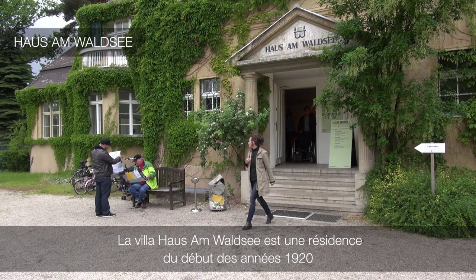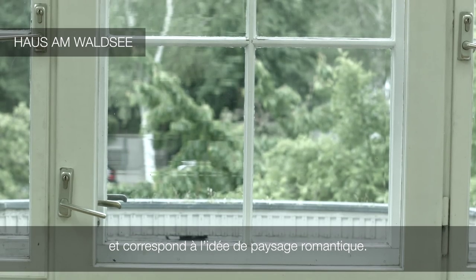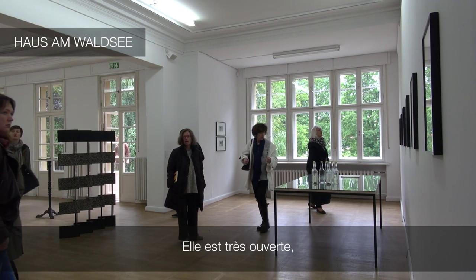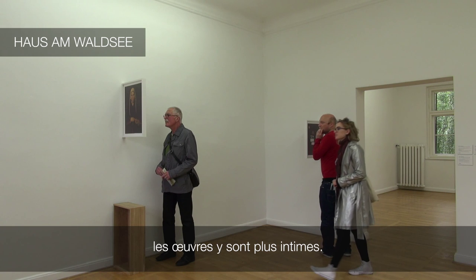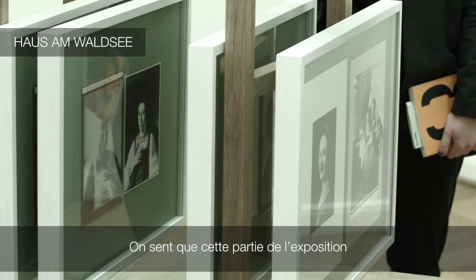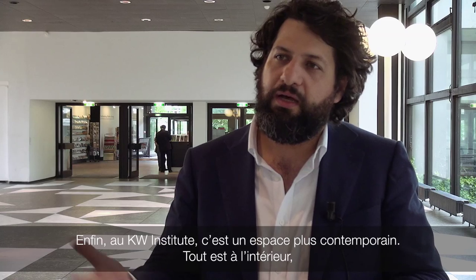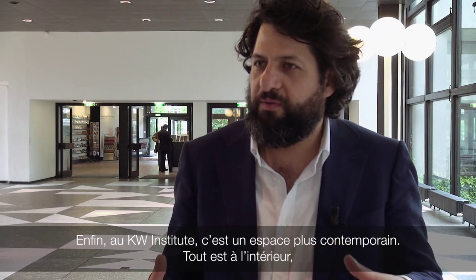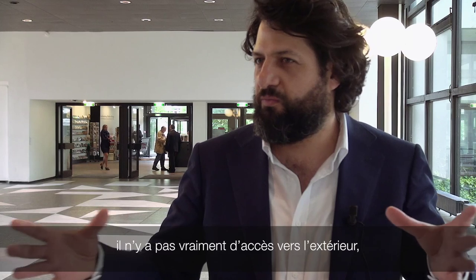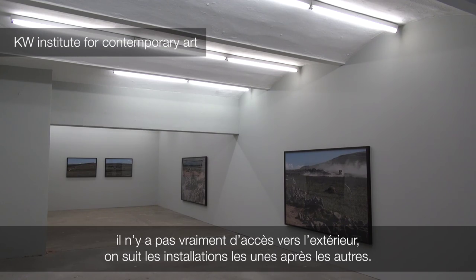The Villa Hausenwalze is an early twenties villa, and it belongs to this idea of the romantic landscape, so it's very open and the pieces are much more intimate — you have a personal kind of feeling in that part of the exhibition. And then in the KW, you are very much in the space of contemporary art, everything is inwards, you don't really get access to the outside, and you're following the installations one after another.